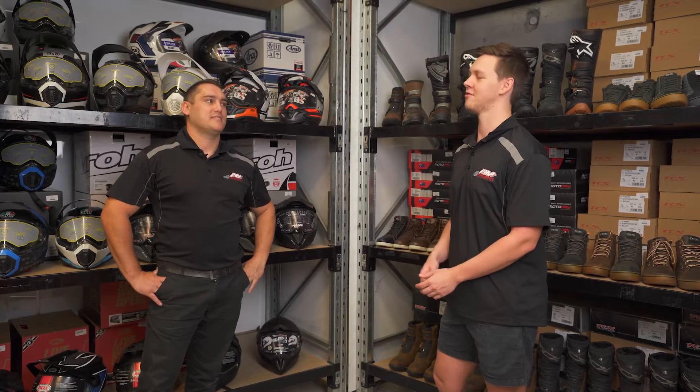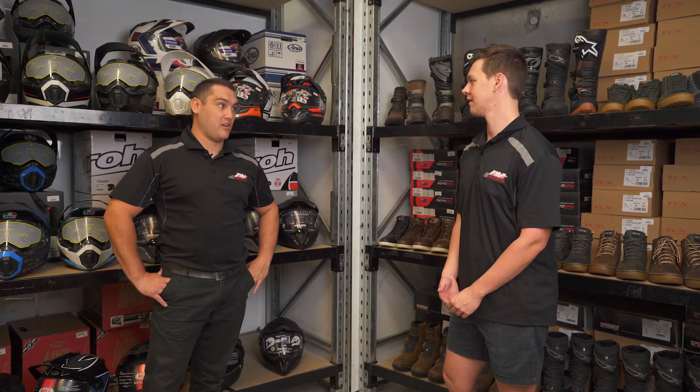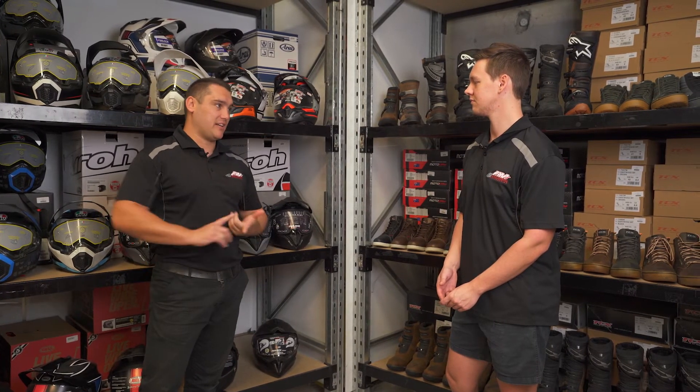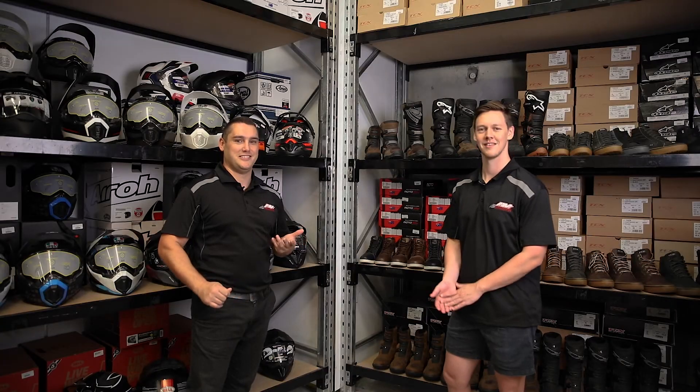So we've covered some of the core essentials needed for our next adventure ride. Is there anything else you want to touch on Brent? There are a lot of other items that we'll touch on later on — accessories, bladders, luggage, sparkles as they like to say. Cheers guys, thanks for watching.